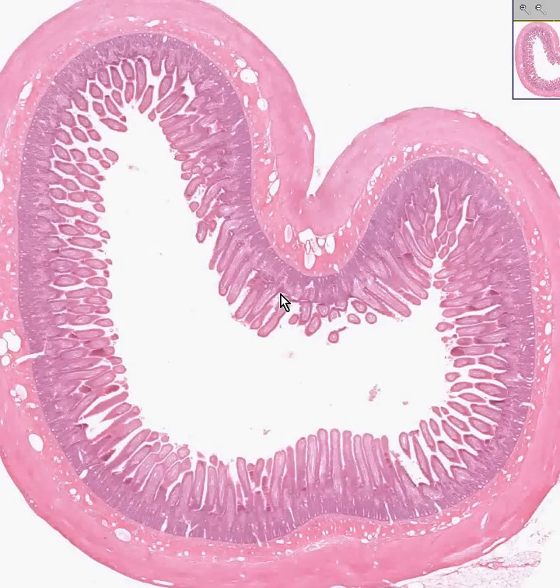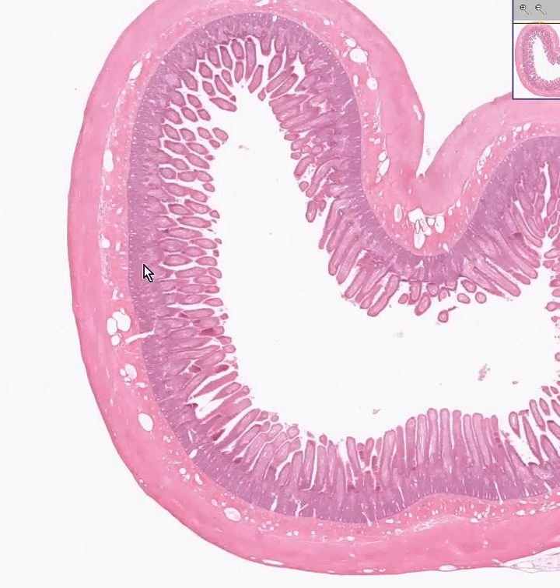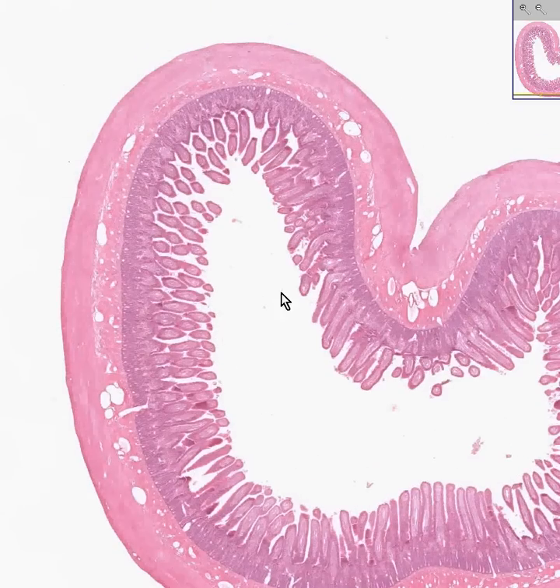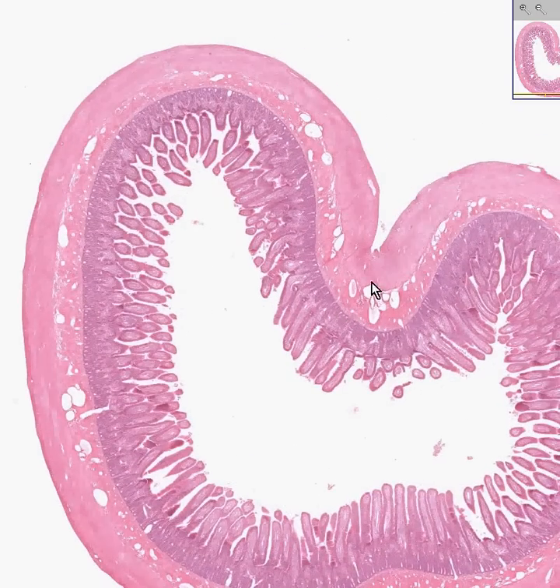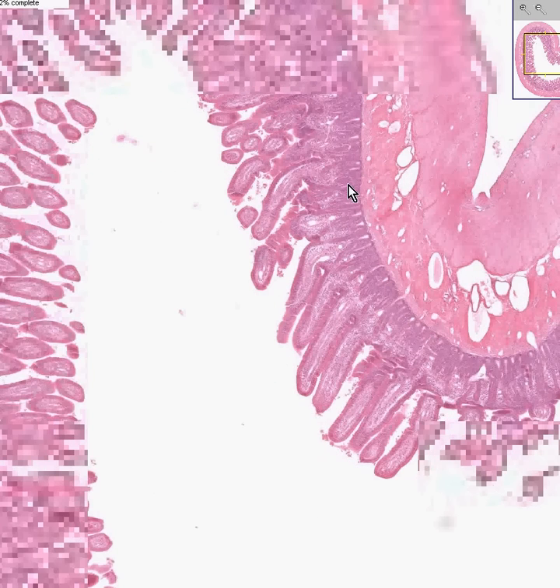Let's do another slice of small bowel. This one is more likely to be jejunum than ileum because the villi are more developed and there is a relative lack of lymphoid tissue in the submucosa. Nevertheless, let's look at it again, and we could bring out one or two things that we didn't bring out when we looked at the ileum.